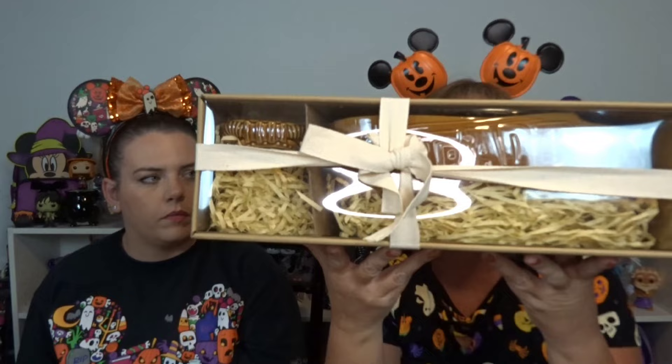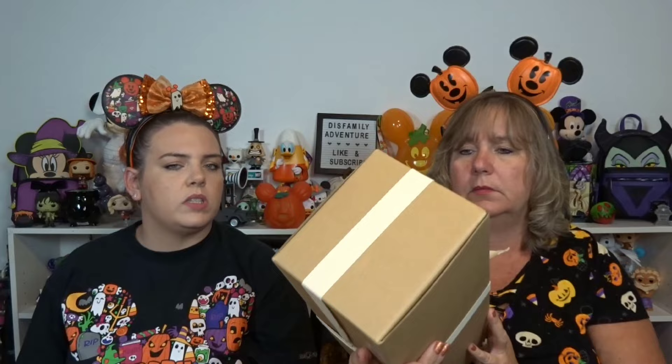I grabbed it right away — I didn't know how much it was, and it turned out to be $24.99. I ended up going to another area and they had more on the shelf, but it was all the old stock going out because they had new stuff coming in. It's a 36-inch lightsaber blade — adult size. Was this from the 50th? It might have been part of the 50th collection.